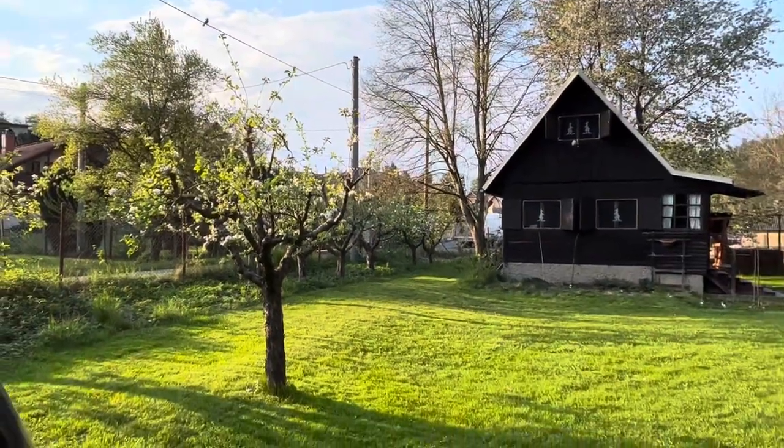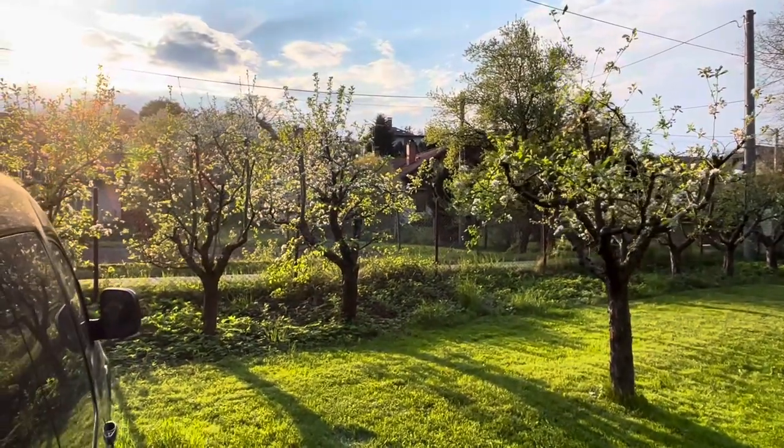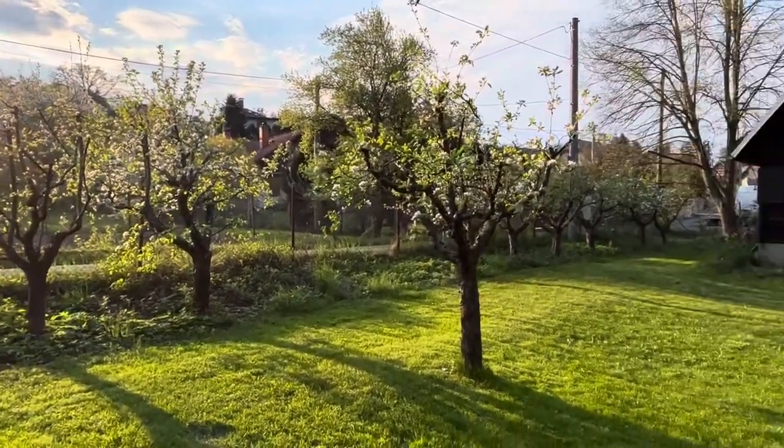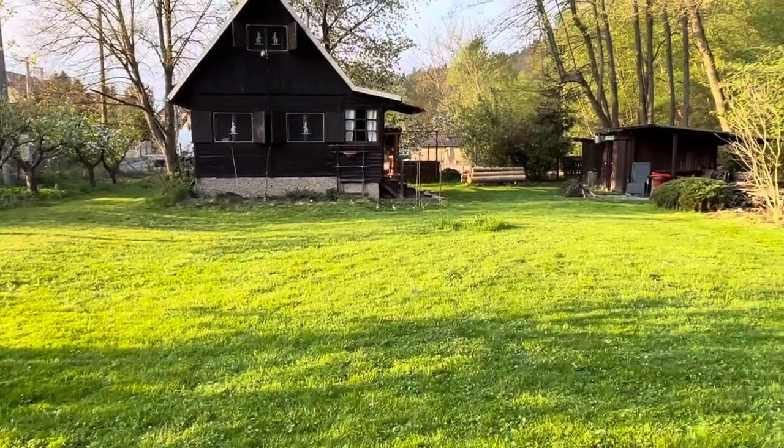The apple trees are blossoming pretty decent. Leaves are starting to come out, we're starting to get some coverage from the neighbors. You all might notice that I've done my first cut on the lawn.